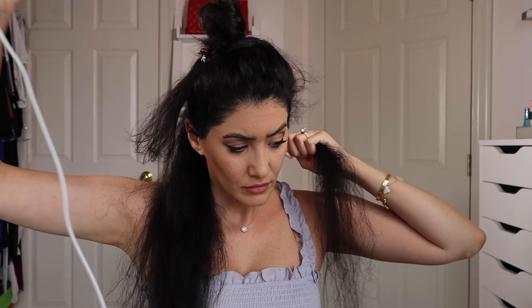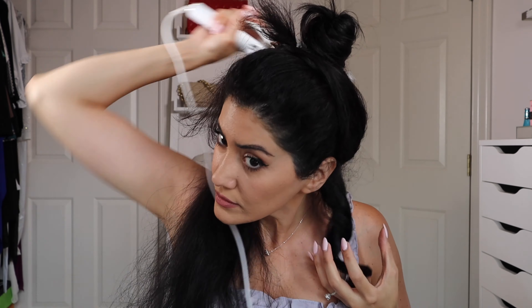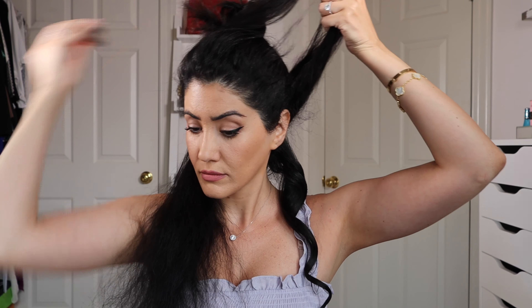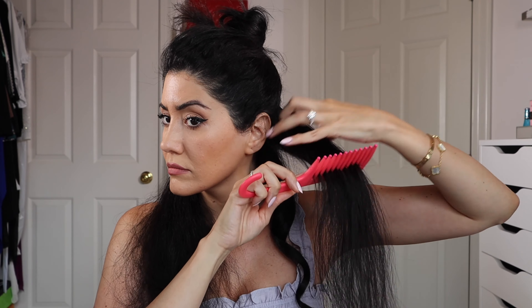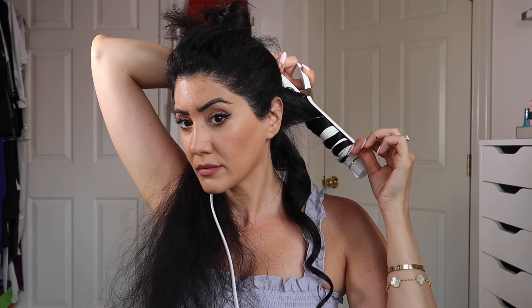I start curling my hair away from my face and leave it on for a few seconds. When I'm done, I hold it in my hand for two to three seconds before letting it go. Everything I'm using today will be linked in the description box below. I've been loving this curling iron and I highly recommend it.